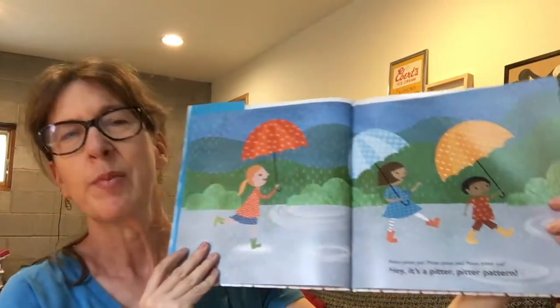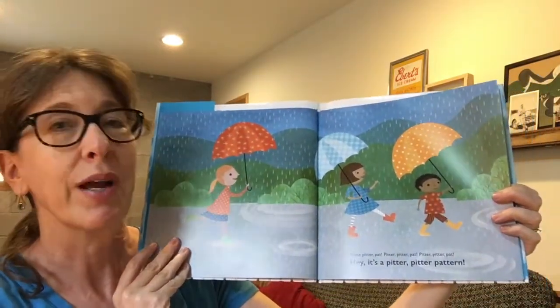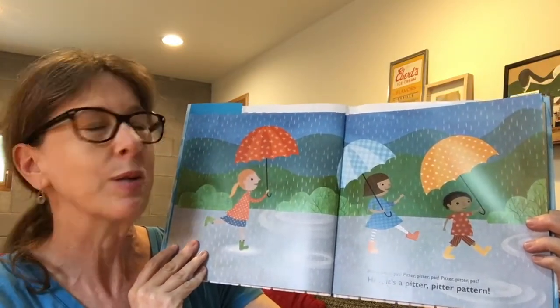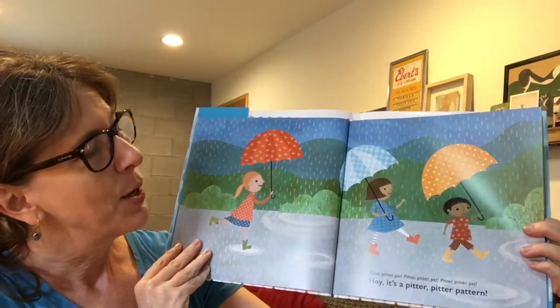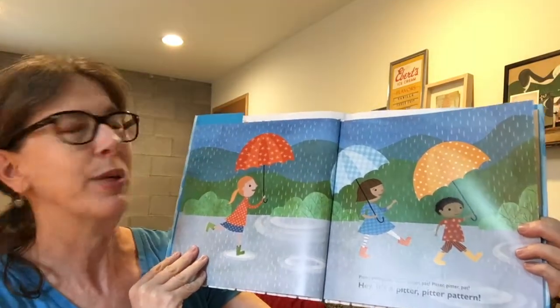When I think about the sound of rain — this book starts with rain — I think it sounds like pitter, pitter, pat. Pitter, pitter, pat. So if you can say that with me: pitter, pitter, pat. That's how the story starts. Pitter, pitter, pat. Pitter, pitter, pat. Hey, it's a pitter, pitter pattern.